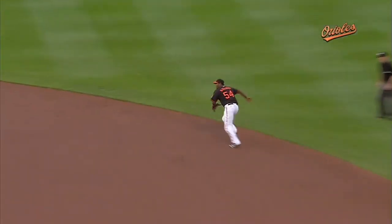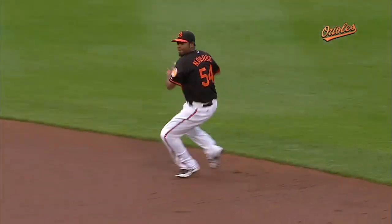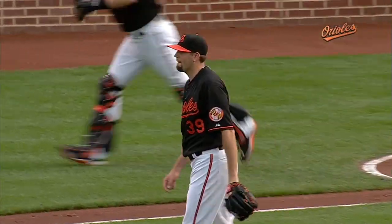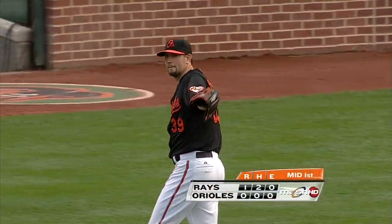The first big defensive play of the ball game, as Navarro gets the start at second base. The question before the game was how his glove would be out there. The answer, on the first ground ball: pretty darn good.